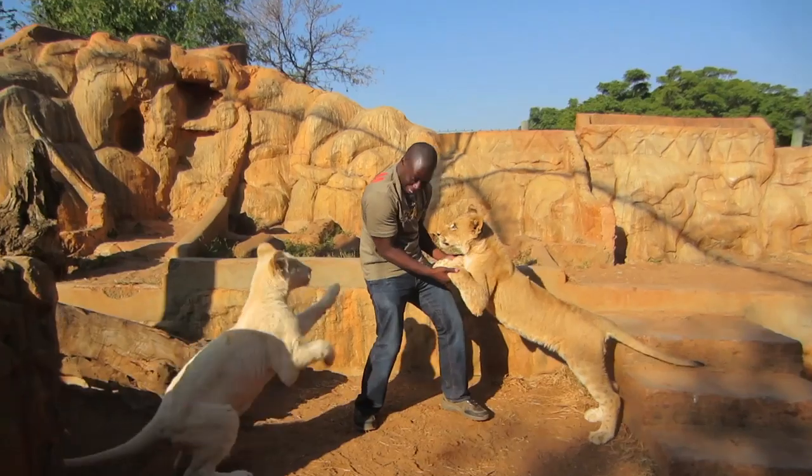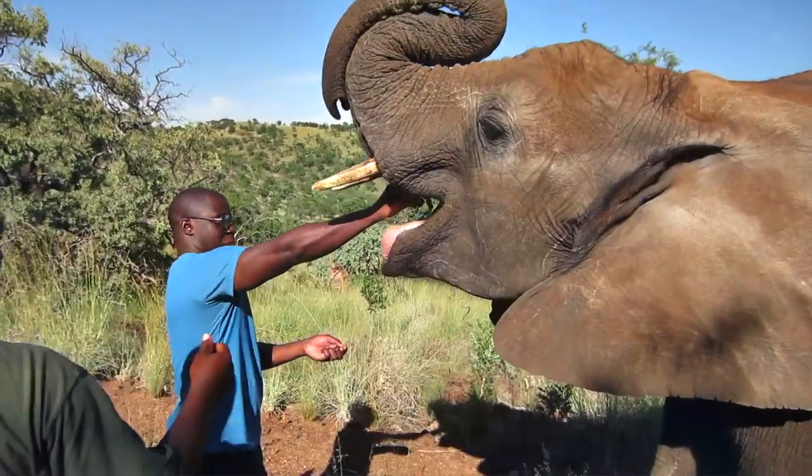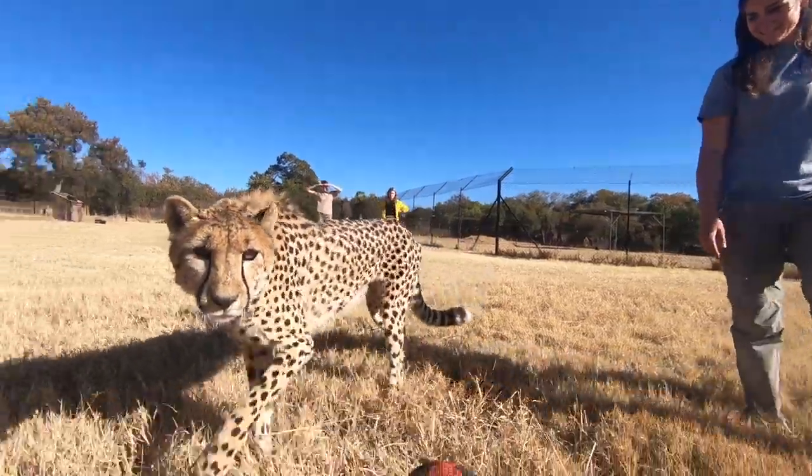Hey, what's up guys, John here. For the past six years I've been documenting my experiences working with animals in South Africa. Ever since I started in 2013, I've been getting a ton of questions, so in today's video I'm going to go over some of the most common questions that you guys have been asking and tell you how you can have some of the same experiences that you've seen in these videos.